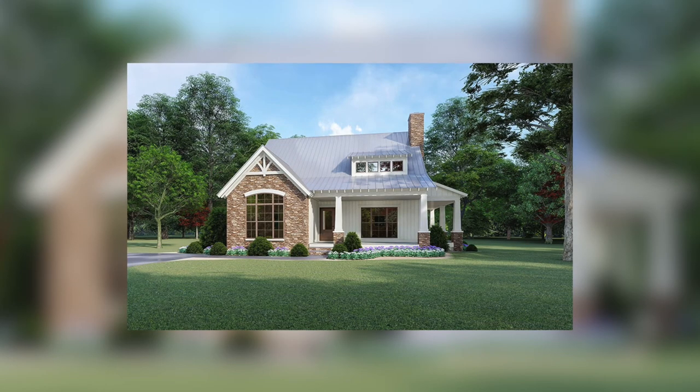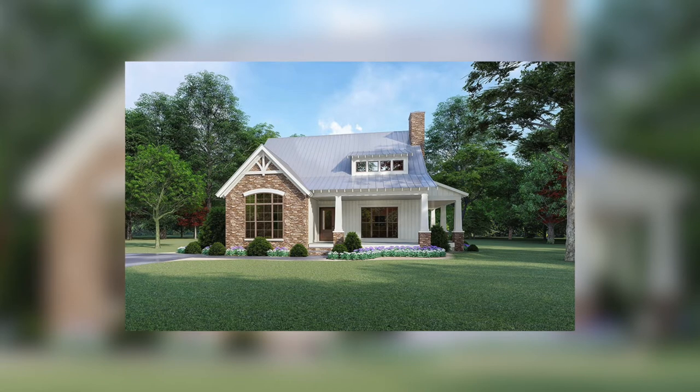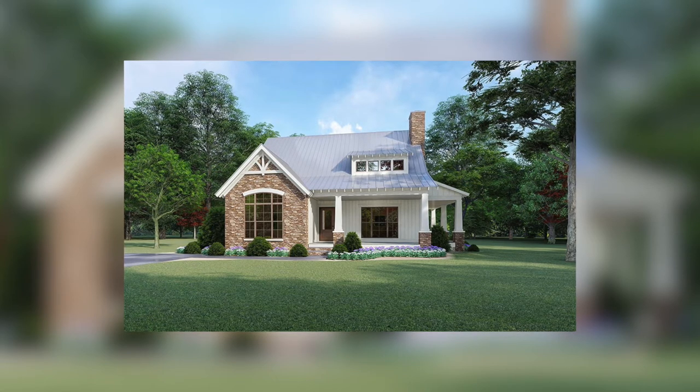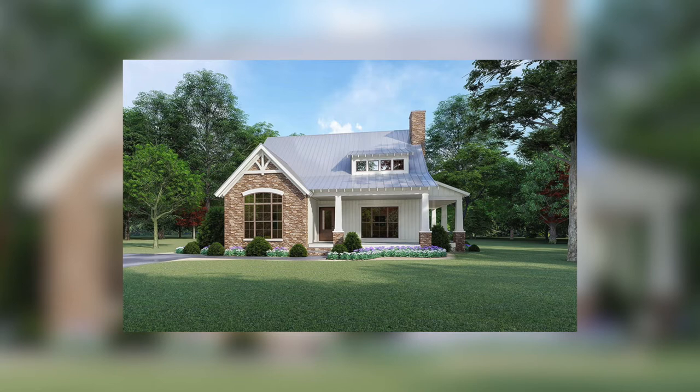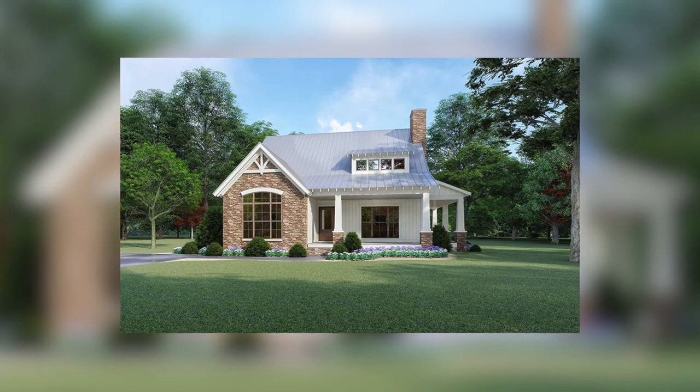What's going on guys? Taylor Nelson here with Nelson Design Group, and thank you for joining me for another Home Plan at a Glance. Today I'm going to show you a few of my favorite things when it comes to this amazing craftsman style house plan.